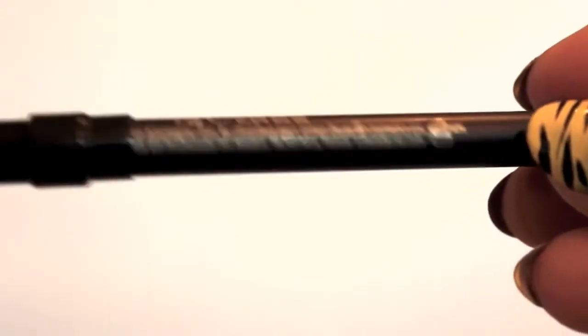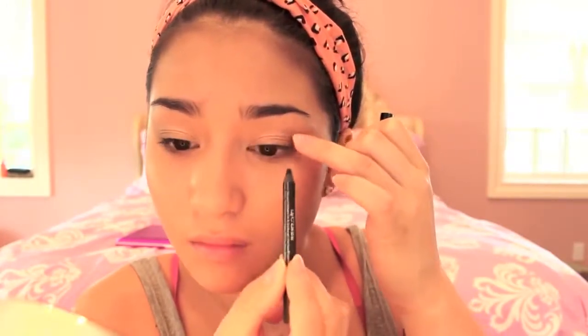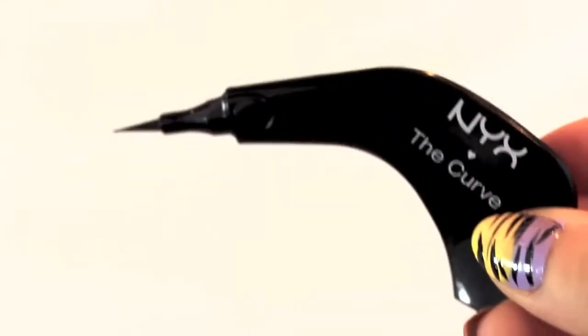Using my Urban Decay 24/7 Glide-On Eye Pencil in the white version, I'm going to be applying this to my waterline and really just tightlining my upper lash line. With NYX's The Curve Liquid Liner, I'm going to be applying this on my lash line, creating a small wing — a lot smaller than I usually do.